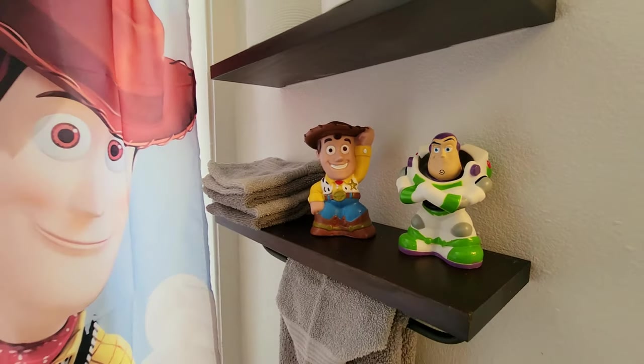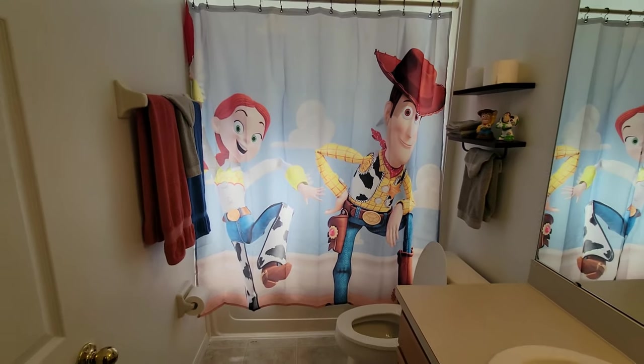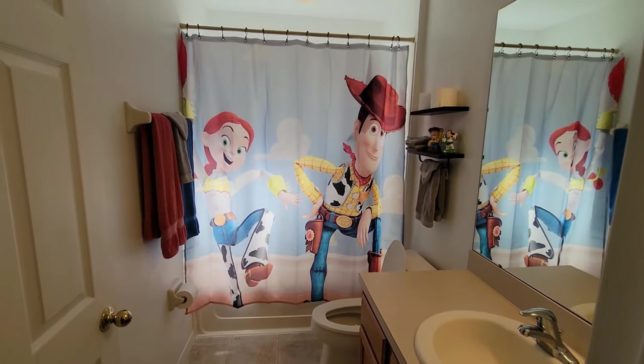The Toy Story Bathroom is a fun adventure just stepping into the room. You'll feel like a kid again with this second shared upstairs bathroom. Just like the other shared upstairs bathroom, it includes a tub and shower.